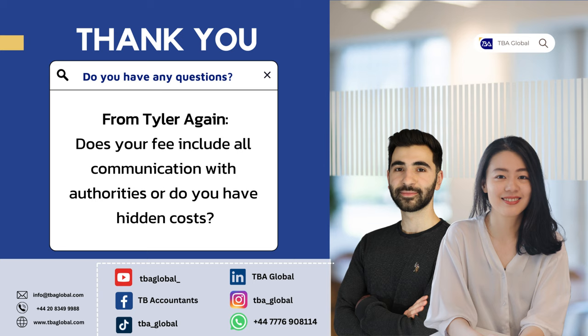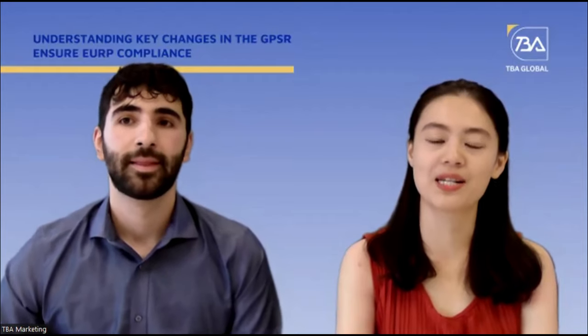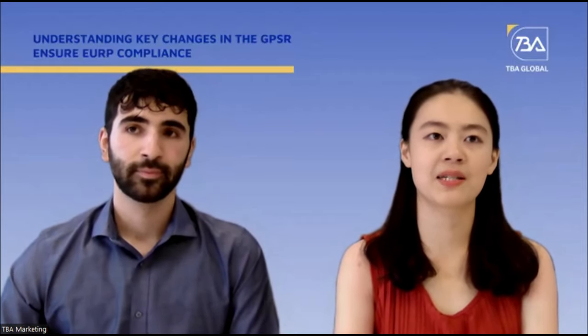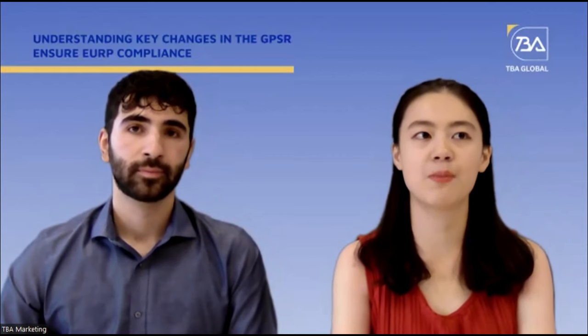Even if we couldn't read out your questions today, or you have any questions later on, please get in contact with us — through email or WhatsApp, whichever is easier. The requirements are becoming more demanding, with more regulations coming, so you need to stay up to date. You can reach out to us at any point, either directly with your account managers or client relationship managers, or through our public WhatsApp and email address.